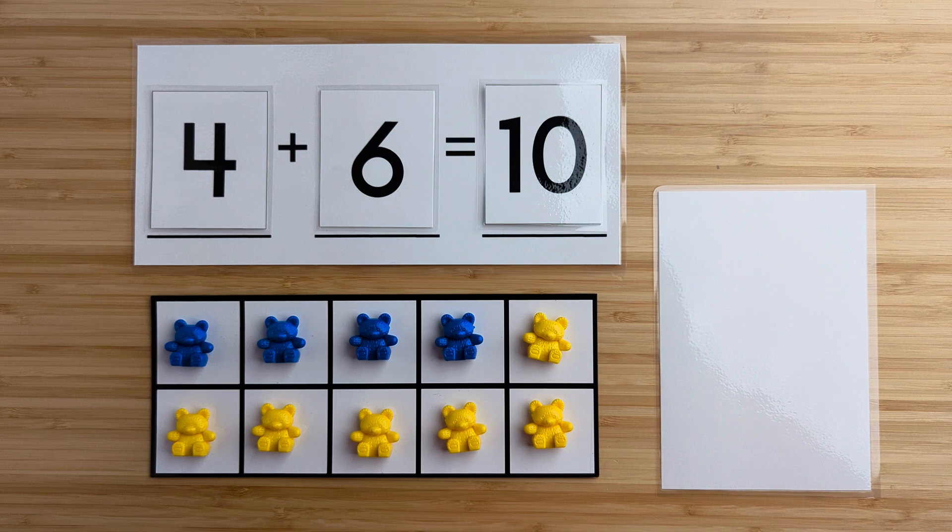Four and six make 10. Nice job. Let's try another one.